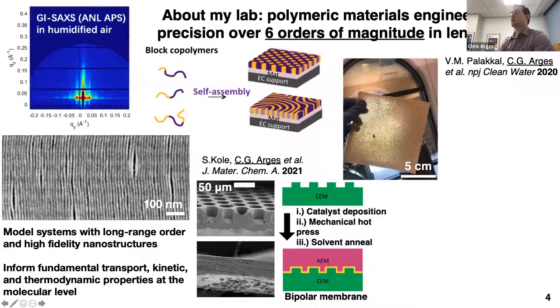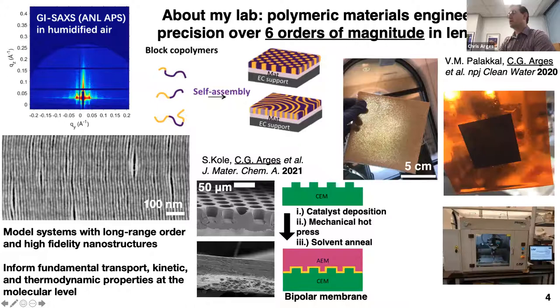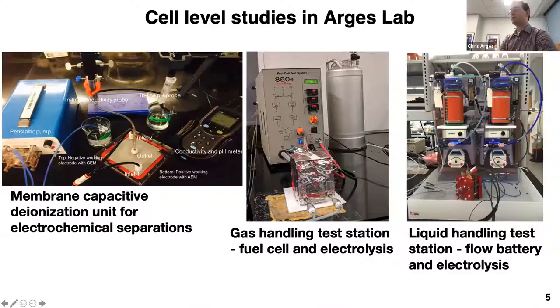We also make porous ionic conductors — ion exchange resin particles immobilized with the ionomer binder used in fuel cells — and we've applied this to water deionization, published last year in NPJ Clean Water. We fabricate membrane electrode assemblies using an ultrasonic spray deposition system. We characterize material properties and integrate them into devices, some built in our own machine shop. This includes a membrane capacitive ionization unit and fuel cell and flow battery test stands from Scribner, which we use as gas and liquid handling test stations for electrolysis.